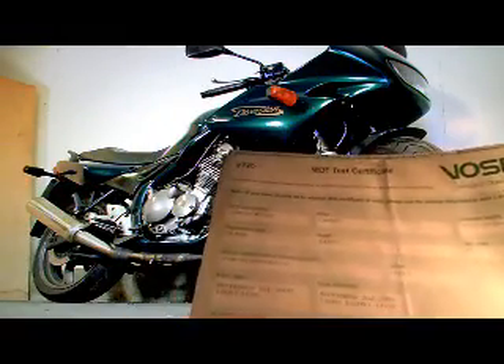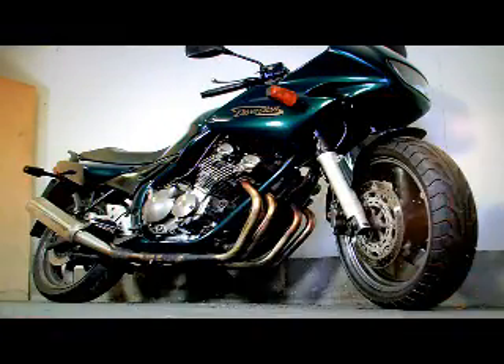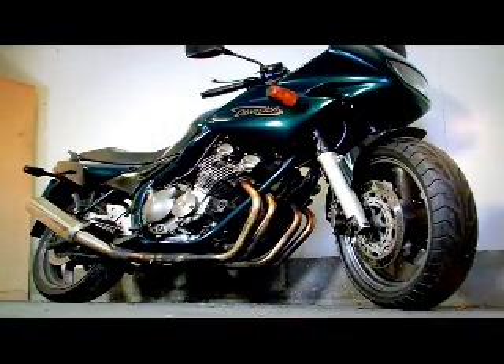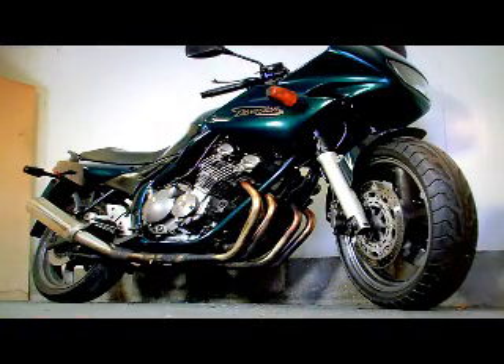It's got some old MOT test certificates, with the last one expiring September 2009. It's got its service history, which seems to be running up to about 2008 as far as I can make out on the paperwork. It's also got the HPI check certificate which I've just done — it shows the bike is completely clear, nothing in the bike's history to be concerned about.